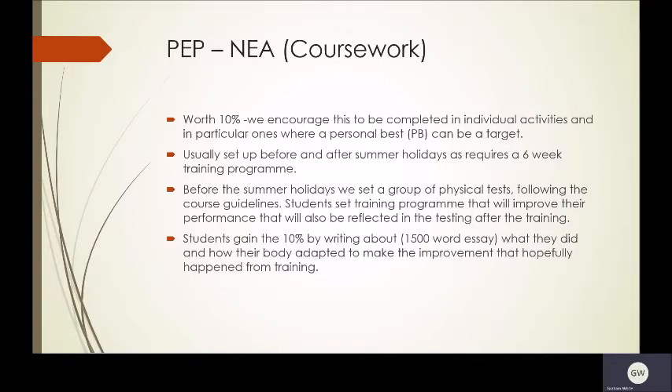This is usually set up before and after summer holidays as it requires a six-week training programme. Students design this before the summer holidays and take part in it during the holidays, then we process it afterwards. Also before the summer holidays, we set up a group of physical tests following the course guidelines. Students set the training programme that will improve their performance, and hopefully this will be reflected in the testing after the training.